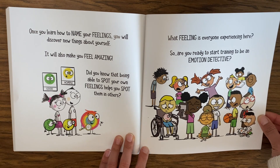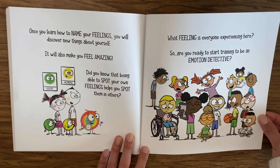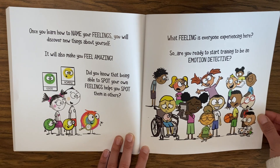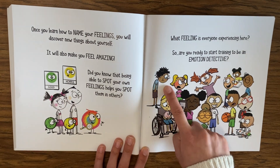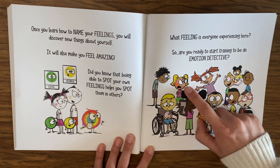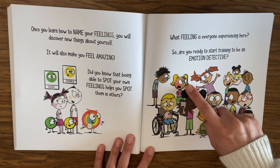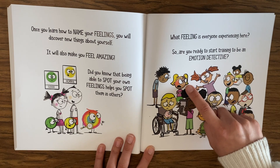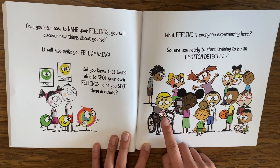Once you learn how to name your feelings, you will discover new things about yourself and it will also make you feel amazing. Did you know that being able to spot your own feelings helps you spot them in others? Let's identify what this friend is feeling — there's a tear, they're slouched, eyebrows lowered — I think this is sadness. This friend has a red face, mouth open, arms crossed, eyebrows down — anger! This might be a good time to pause the video and identify the others with your adult at home.